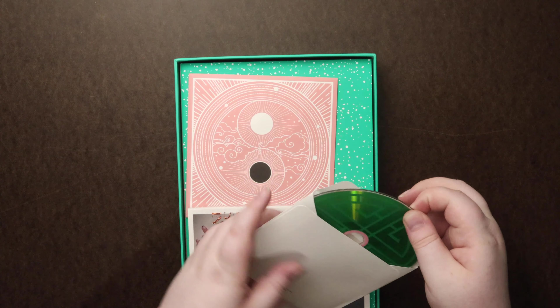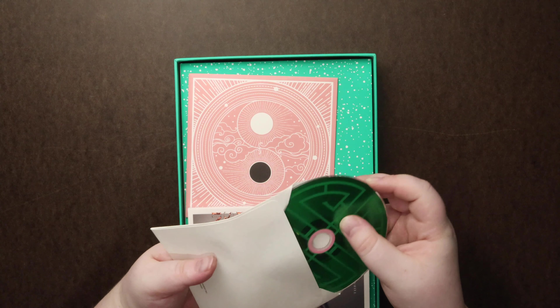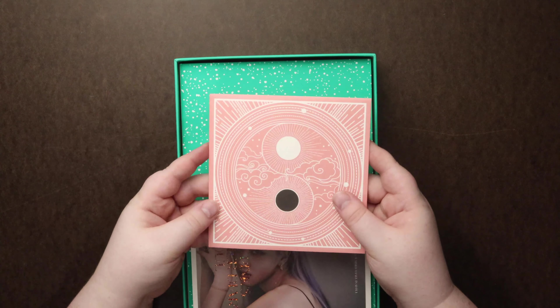Here's our disc — nice bright green color. I bet their latest song is stuck in my head: Lovesick Girls.